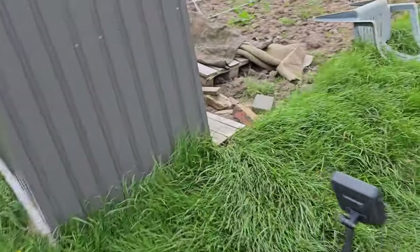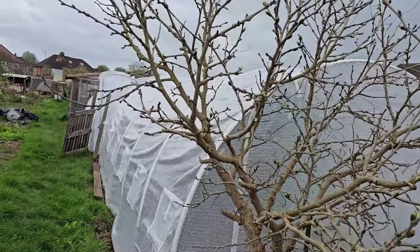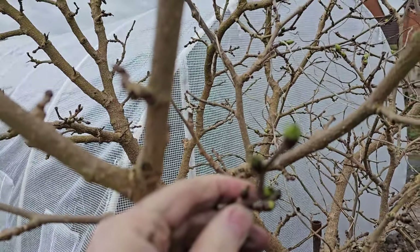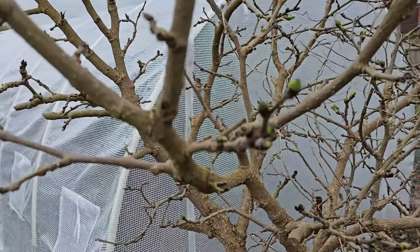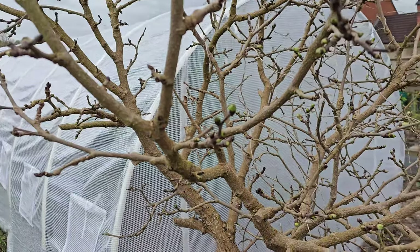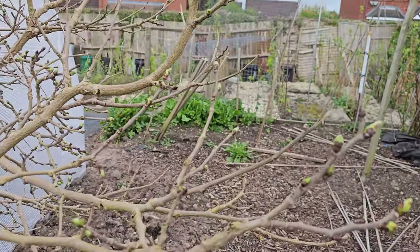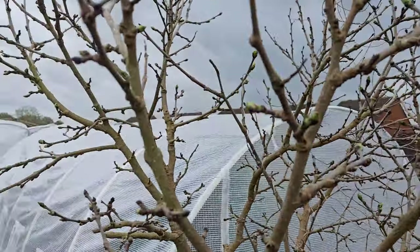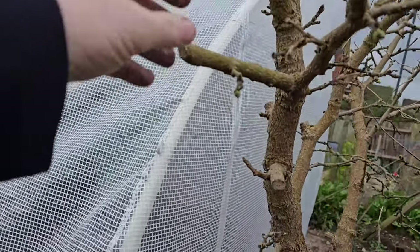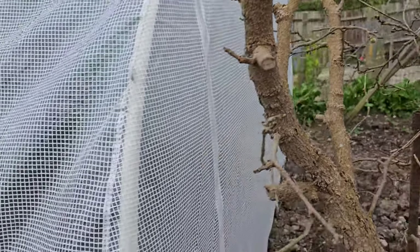So the final thing will be to have a look in the poly tunnels. The mulberry is really, really doing well - lots of nice new growth. Lots of nice leafy greenage. And where I did the last bit of pruning, they seem quite nicely sealed. No issues on those.